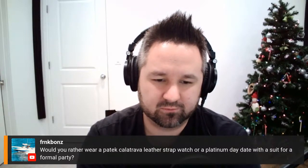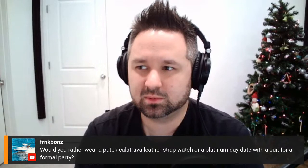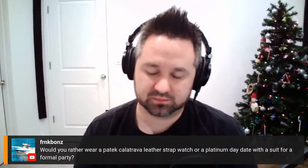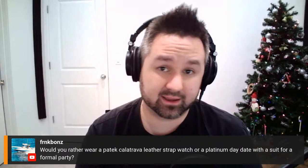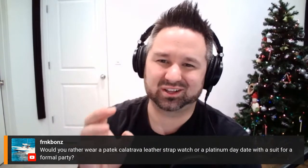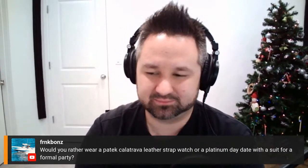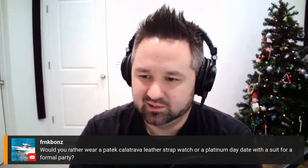Frank and Bone asks: would you rather wear a Patek Calatrava on a leather strap or a platinum Day-Date with a suit for a formal party? The most acceptable answer would be the Calatrava — under the radar, thin, elegant and beautiful. But the platinum Day-Date in glacier blue is such an eye-grabber and so hefty. I'd probably want to go a little more ostentatious and wear the platinum Day-Date. But I'm kind of a casual guy — shorts and a t-shirt most days — so I'm not attending any formal parties in the near future.